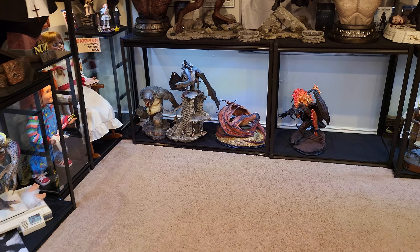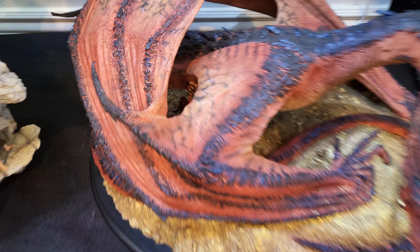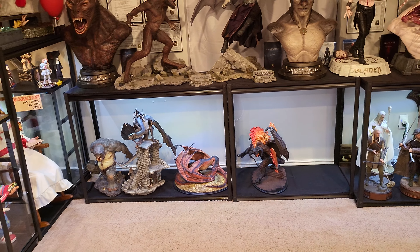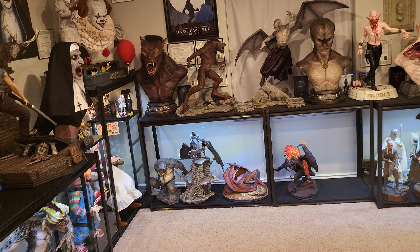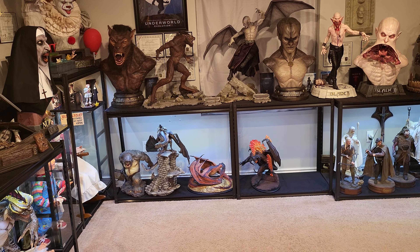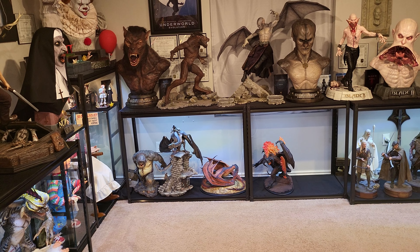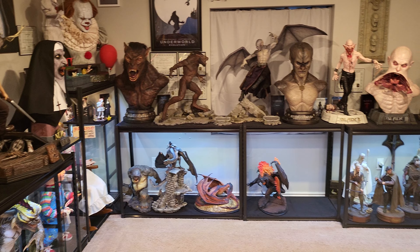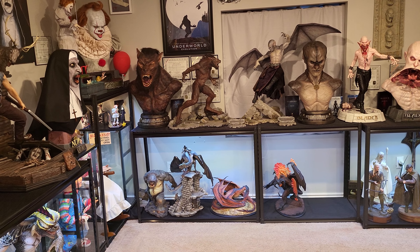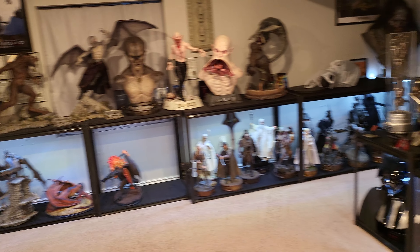First, we still need to sell this Smaug statue — I'm getting out of the Hobbit altogether. He does have one little crack which honestly took me about a year before I even saw it, otherwise no issues. Big box — I finally found the box yesterday, it was literally in the corner bottom of my garage with like 50 boxes on top. I'm lowering the price to just a thousand dollars shipped, which is basically retail cost. The box is huge, it'll probably cost $300 to ship — this was $700 retail — so you're getting it at retail cost for a long sold-out piece.